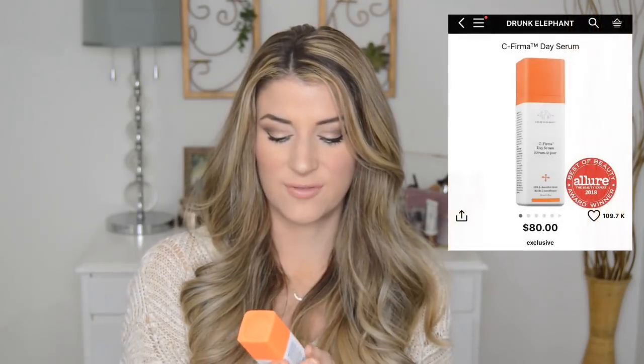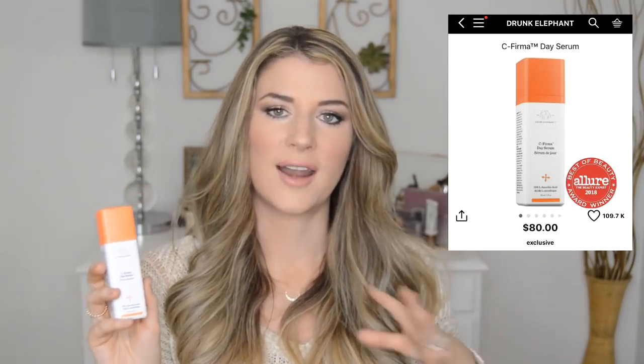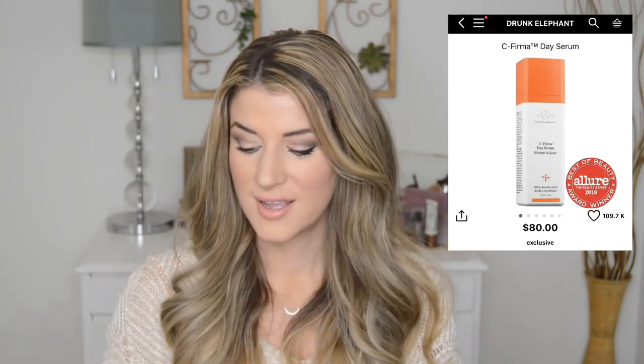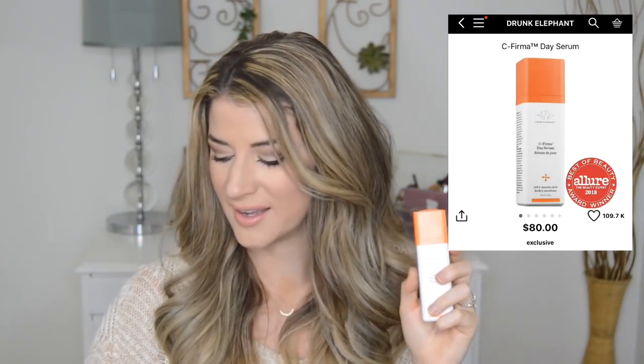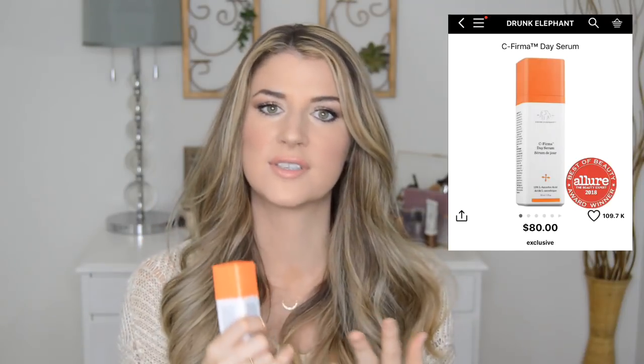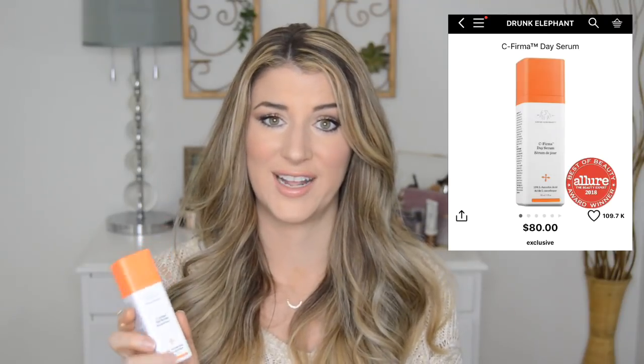Then I follow up with a vitamin C serum. Right now, because my skin is on the drier side with the winter weather, I've been reaching for the Drunk Elephant Sea Firm Day Serum. The product I can compare this most to in terms of results is Good Genes — it tightens everything up and makes my skin bright, smooth, and glowy. Vitamin C is great to use during the day because you get the extra antioxidant benefit — it helps protect your skin from pollutants and sun exposure.